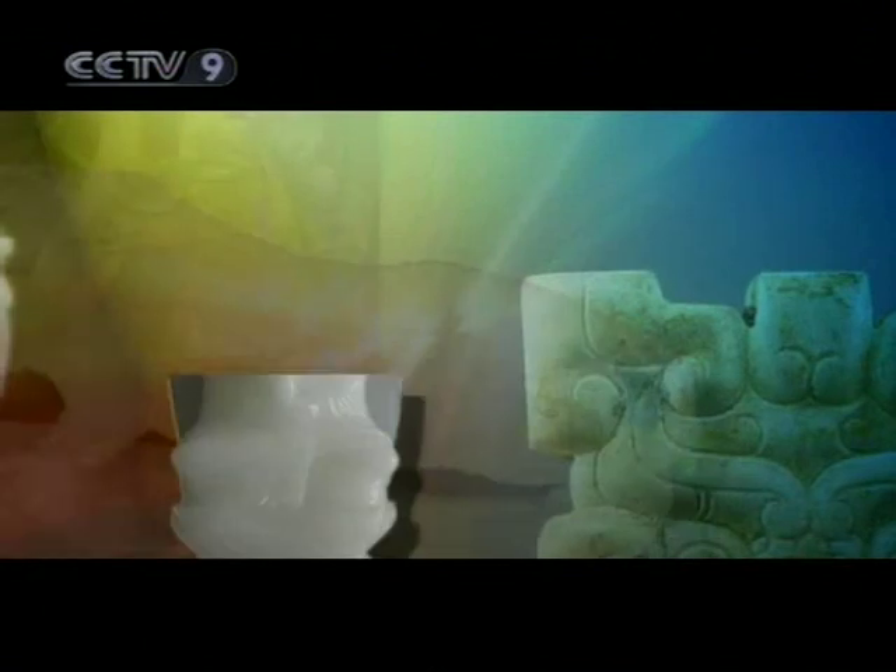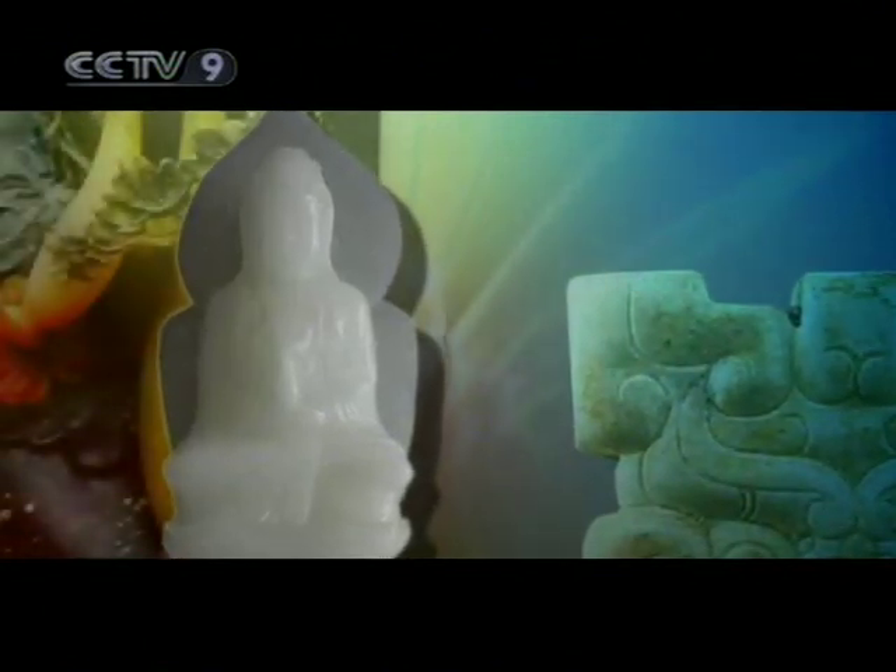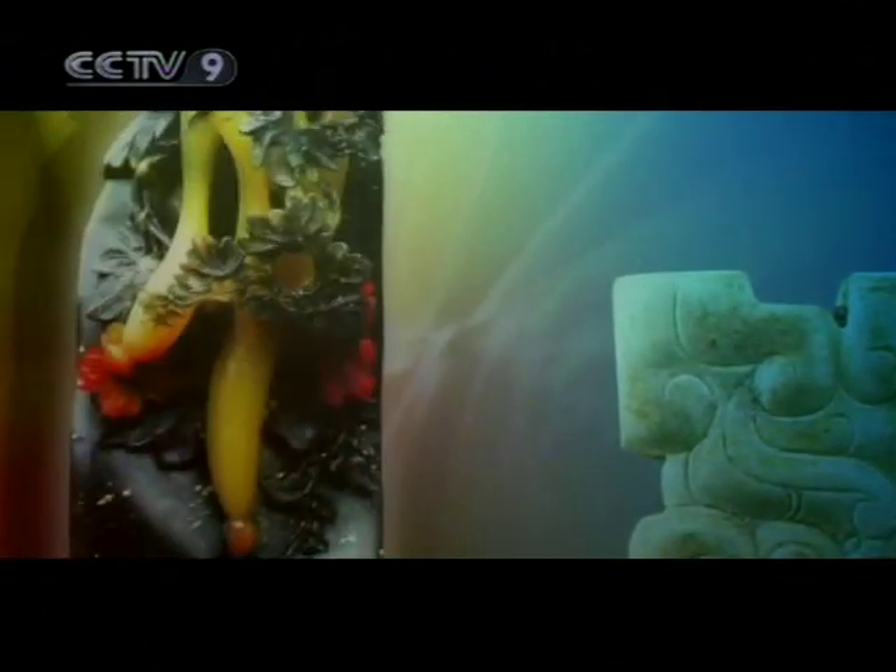Today, traditional jade sculpture is entering a new period of creativity. The ancient art of Chinese jade sculpture is thus experiencing a new boom.